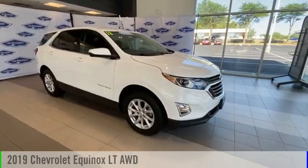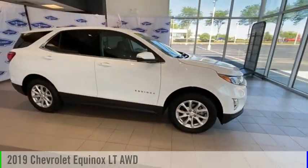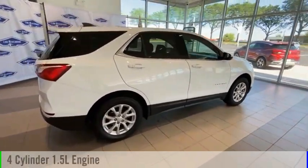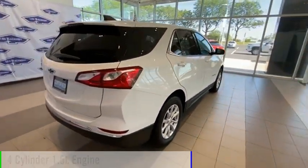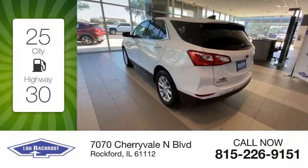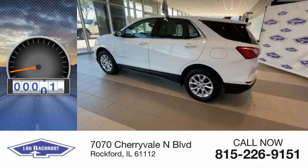You are going to love the 2019 Equinox. This vehicle is powered by a four-wheel drive four-cylinder 1.5-liter engine. Great fuel efficiency saves you money by requiring fewer trips to the gas station.